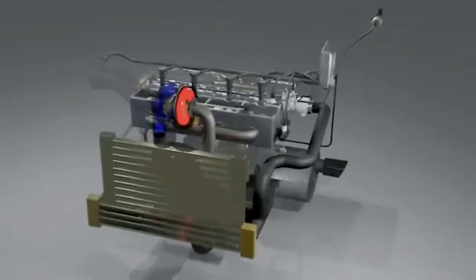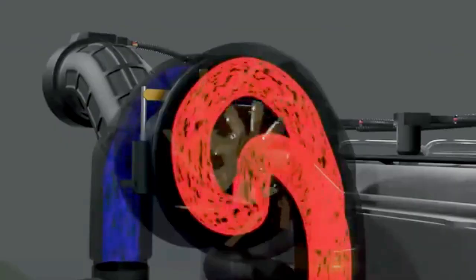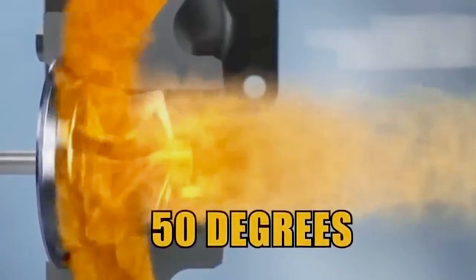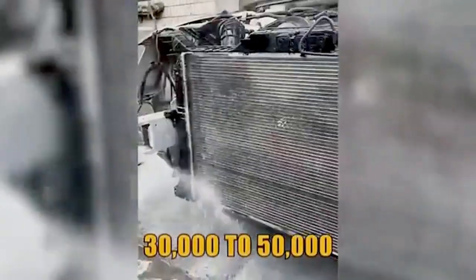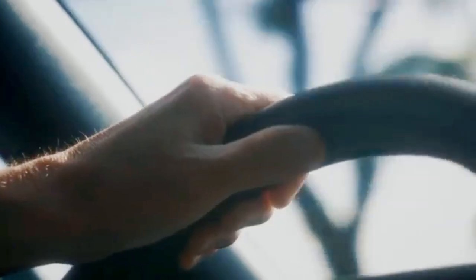Secret number 6: keep the turbo intercooler clean. Think of the intercooler as your turbo's air conditioner — it cools the compressed air before it enters the engine, making combustion more efficient. But over time, oil mist and road debris clog it, raising intake air temps by as much as 50 degrees Fahrenheit. That means less oxygen, less power, and more turbo strain. Clean your intercooler every 30,000 to 50,000 miles, or sooner if you notice sluggish acceleration, more smoke, or a strange whistle. A couple hundred dollars in cleaning is cheap compared to a $4,000 replacement.